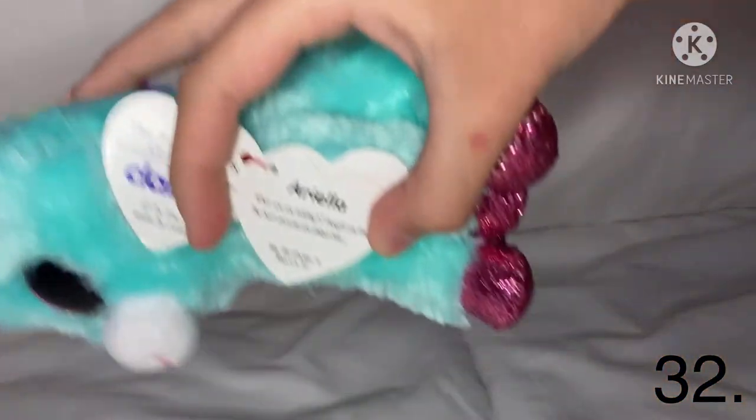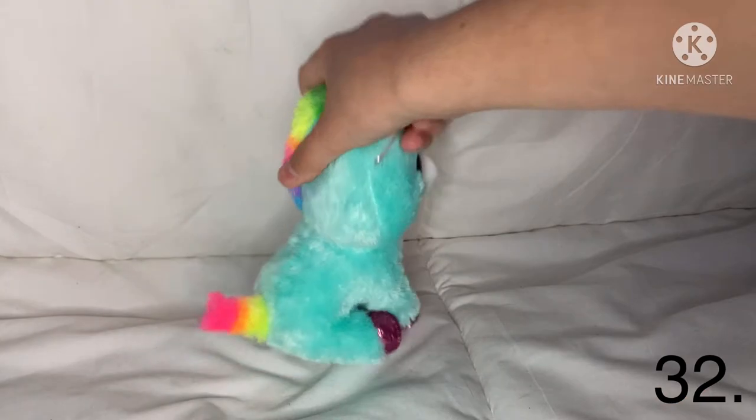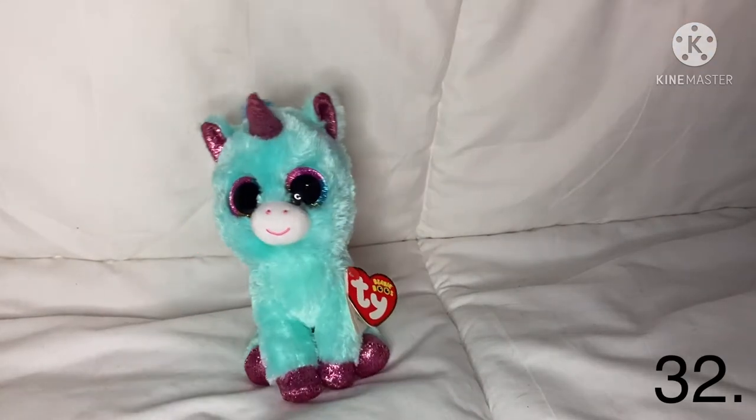The next one — I don't know how to pronounce her name but I'll show what it says on the tag. I love her fur right here — it reminds me of a highlighter. I really like her colors and I really like the way she looks.